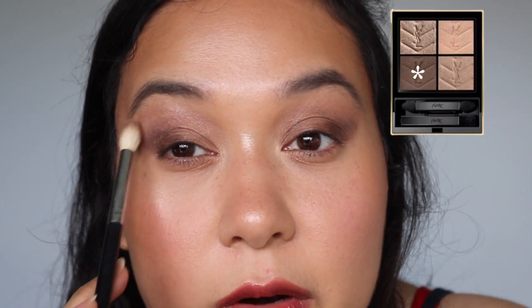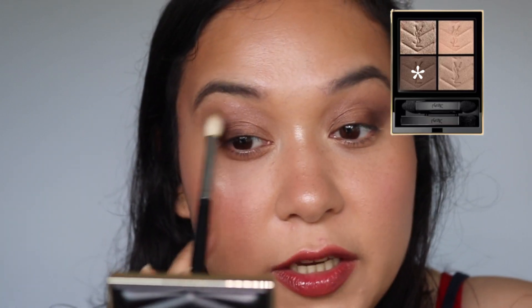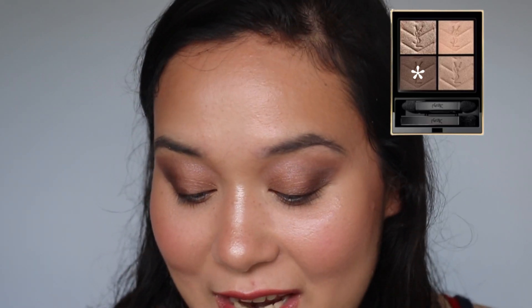In terms of fallout, so far so good. I don't see any fallout, and I think these shadows blend together beautifully. Now of course I want to use the shimmer shade — I think this is going to be the star of the show, probably my favorite color. Oh, this is stunning!